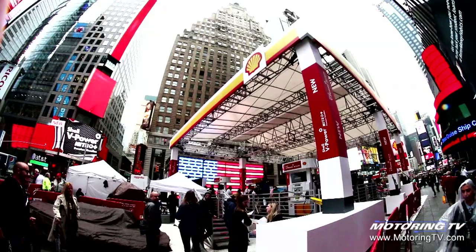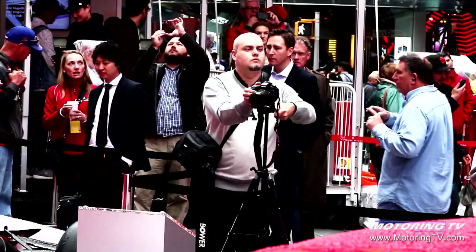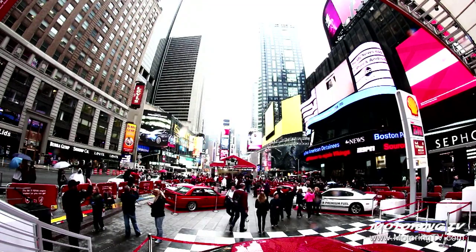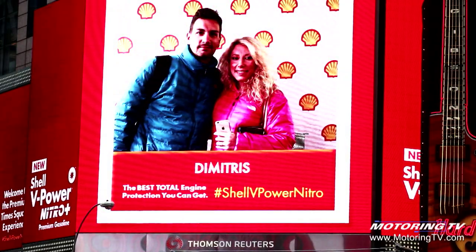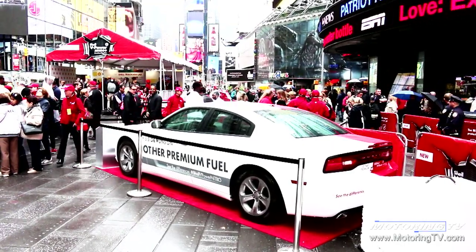So why Times Square? Why not? This is quite a unique place to hold an event like this. When somebody told me that we're going to have a Shell forecourt positioned in the centre of Times Square, I had to laugh — but now look at what an amazing location, an amazing event. I think it really does drive home the fact that we like to do things first, not just do things very well, but do things first, and this is just another example of that.